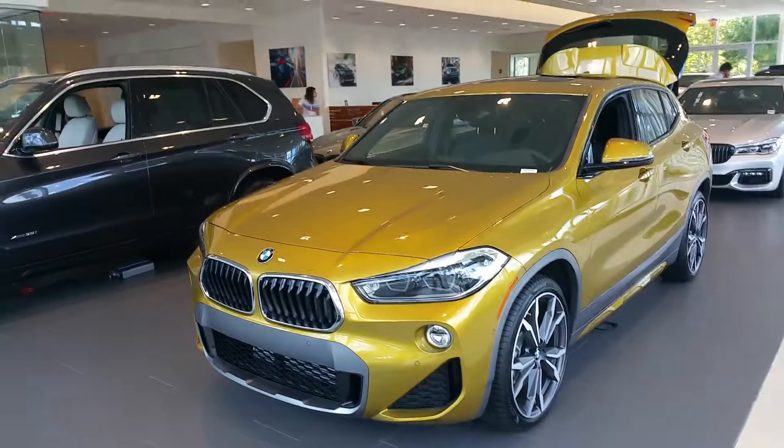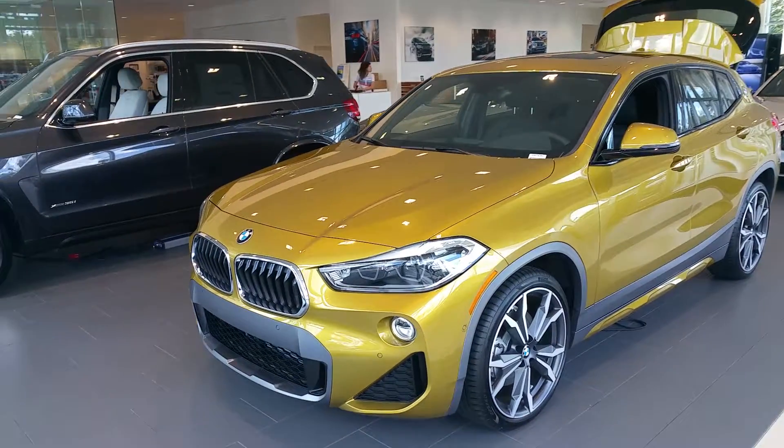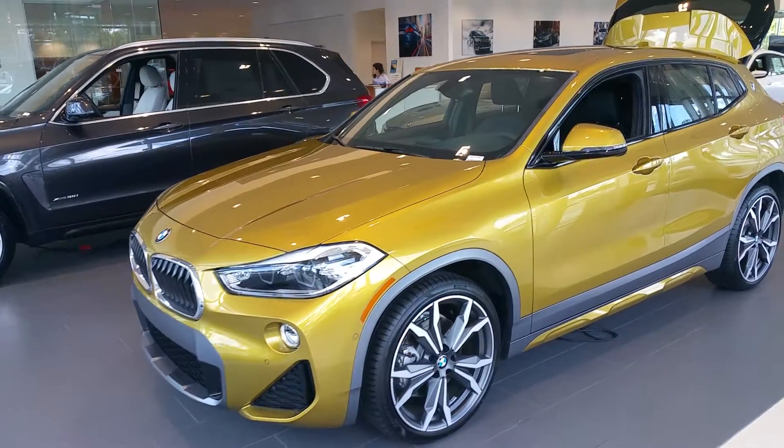Good afternoon, Dimitri. Rick Fair, BMW of Gainesville. How are you, sir? Thank you for your internet inquiry on the amazing 2018 BMW X2.